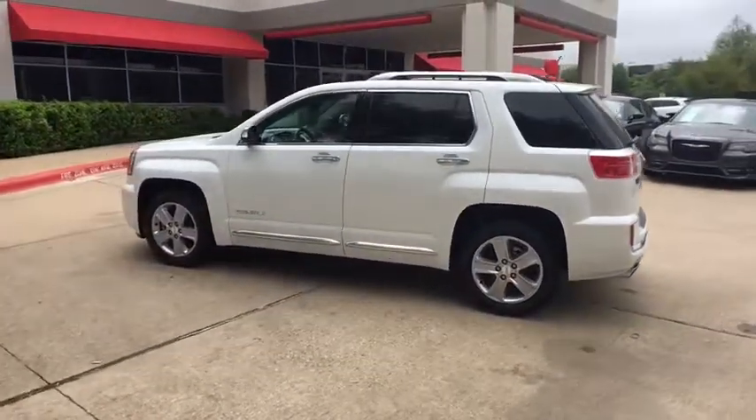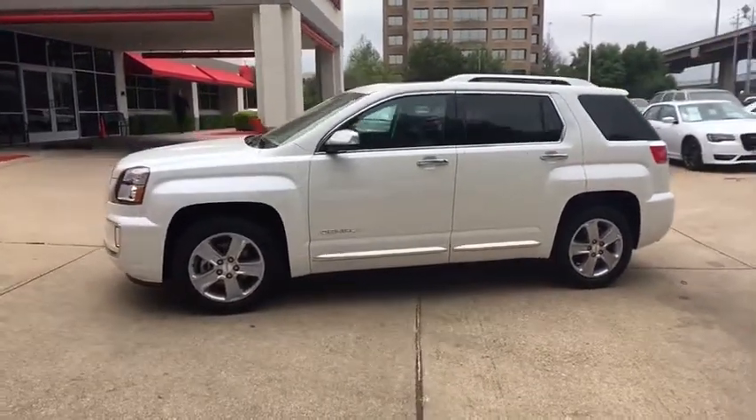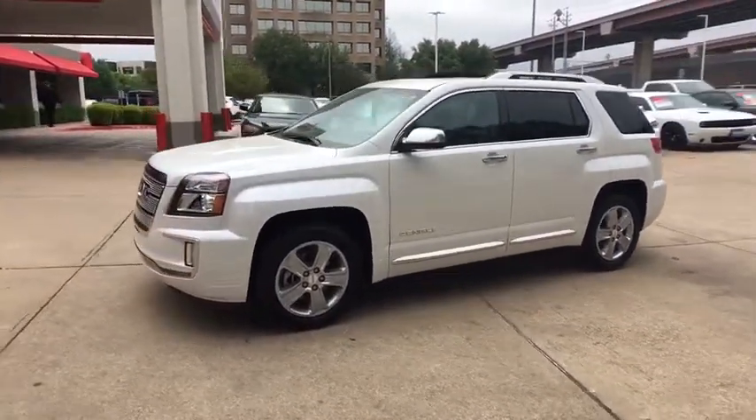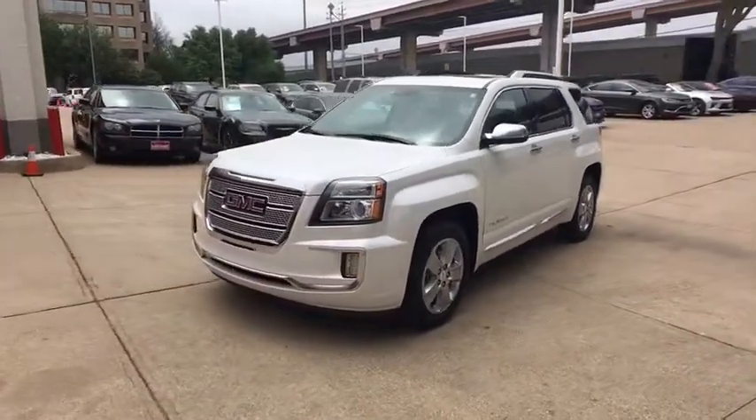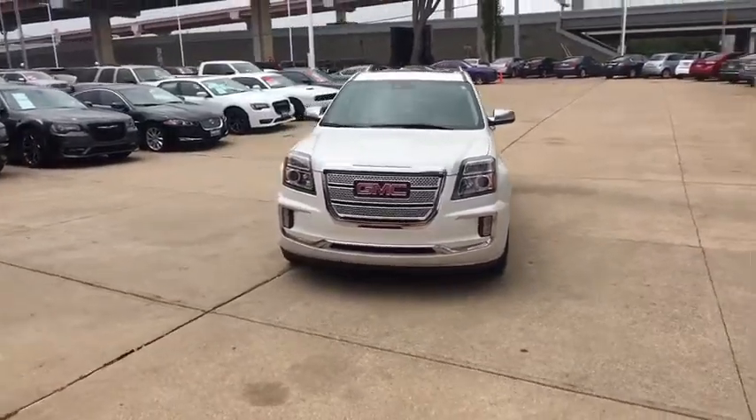This vehicle has less than 30,000 miles. Here are some of this vehicle's great options: navigation system, traction control, power passenger seat, leather-wrapped steering wheel, dual airbags, remote vehicle start, power steering.